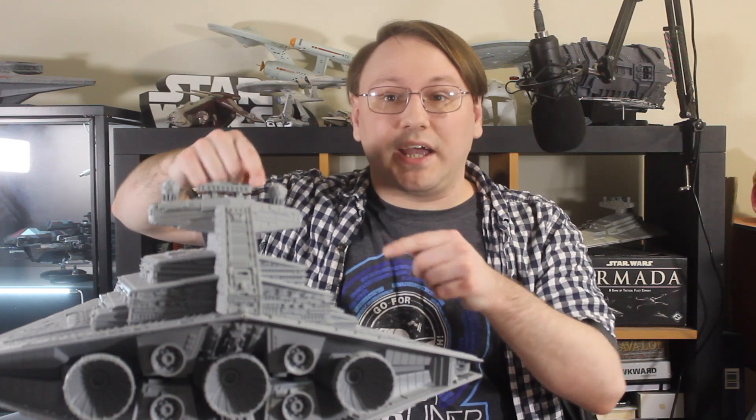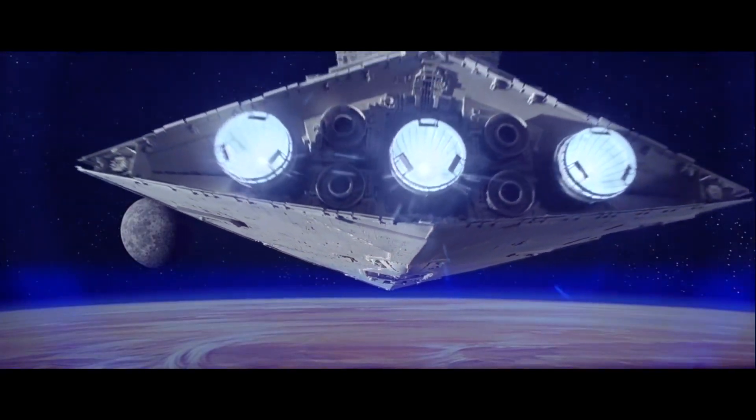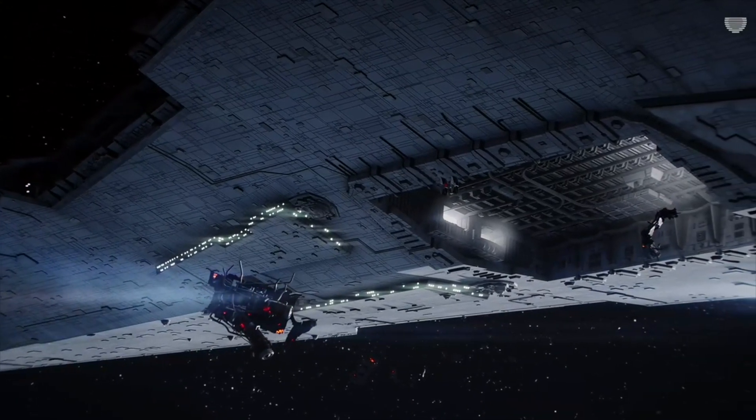The energy generated by that hypermatter reactor goes to these — the ship's primary drive engines. You'll notice that there are three large engines. These are Destroyer 1 Model KDY ion engines, which serve as the ship's primary form of propulsion when operating in most normal conditions.